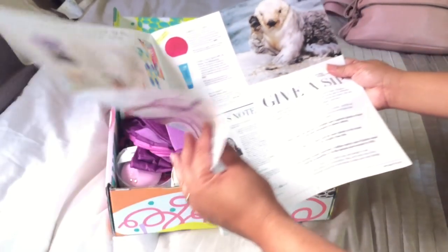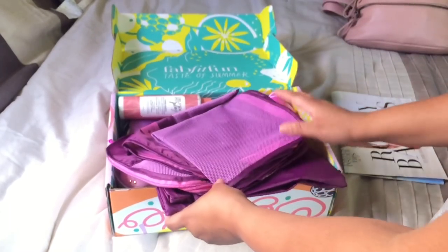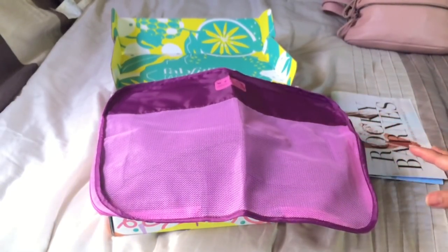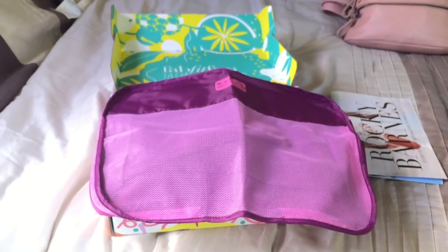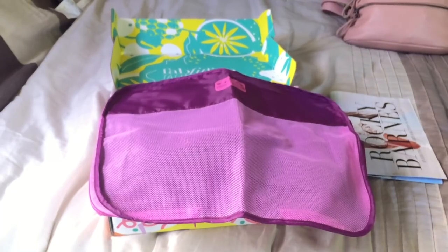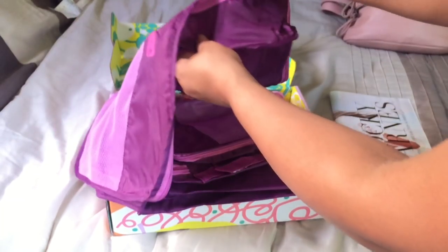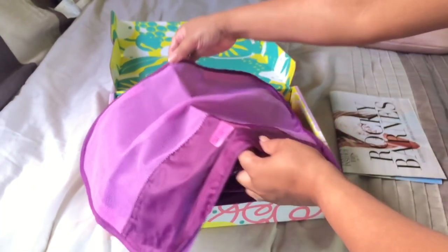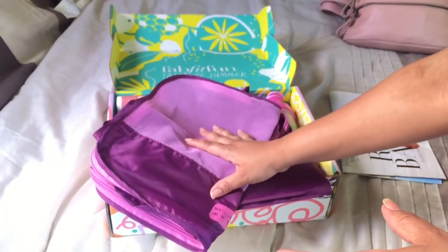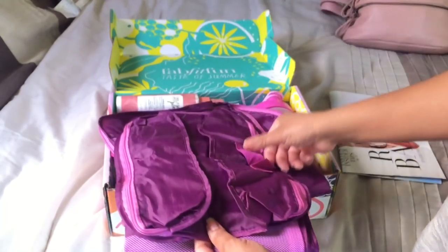I do have some add-ons in here, so I want to show you guys what I got. This is from the add-on, so this is not in the bag. Add-ons are items that you can add into the bag that you pay an additional amount for, but it's super cheap — cheaper than what you would pay regularly. I got these called myTagalongs, but basically these are packing cubes. I have a pair of black ones, and I think I only paid like eleven dollars for three of these, which is amazing.